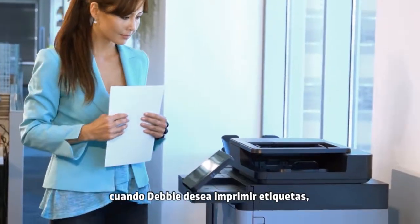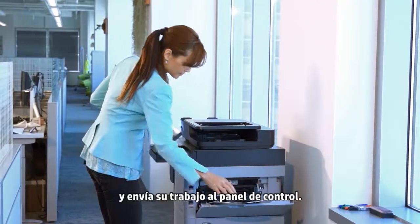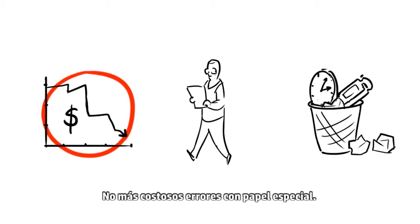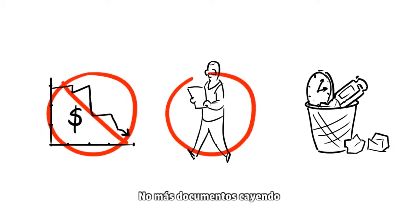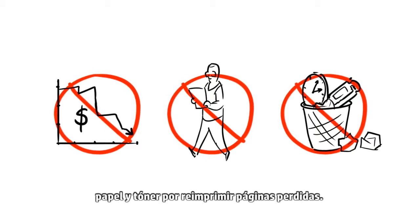Now, when Debbie wants to print labels, she loads the special media and releases her job at the control panel. No more costly mistakes with specialty paper, no more documents falling into the wrong hands, and no more wasted time, paper, and toner from reprinting missing pages.